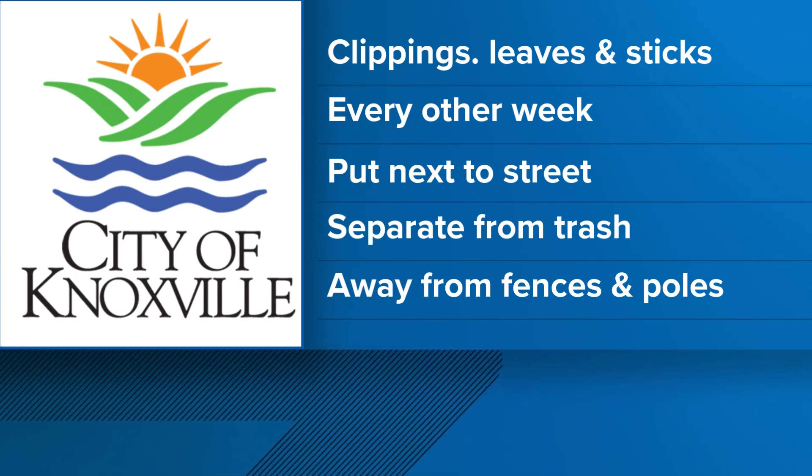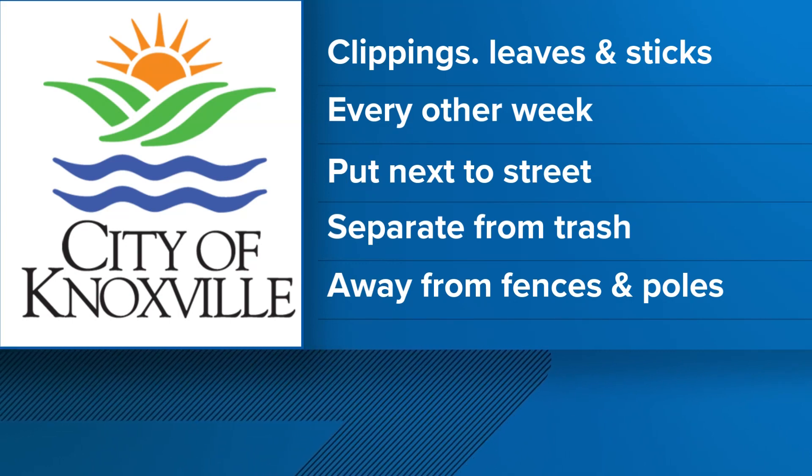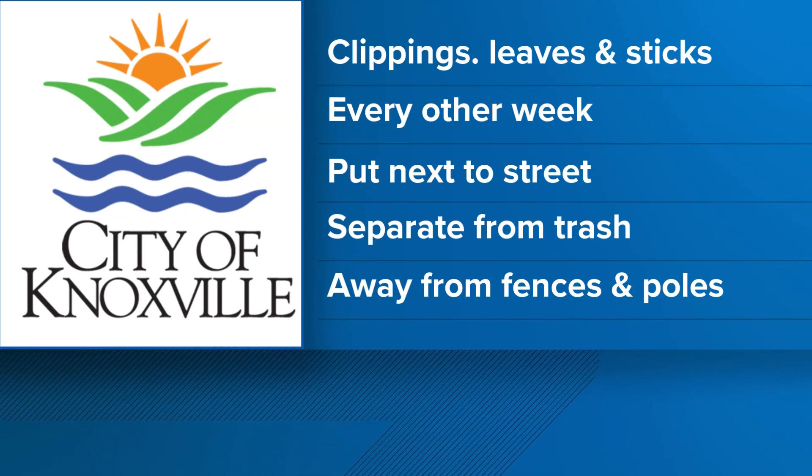They do need to be put next to the street, separate from the trash. Also, put piles away from fences, poles, and mailboxes.